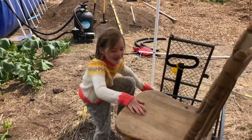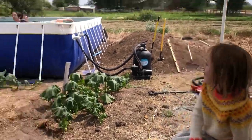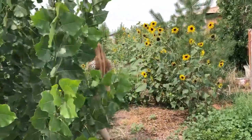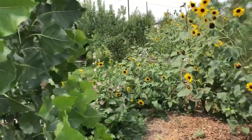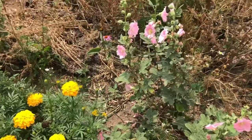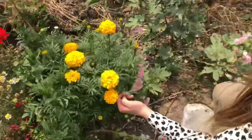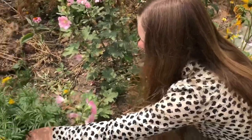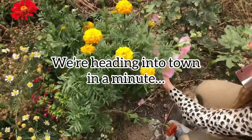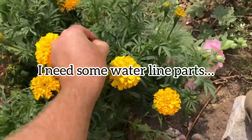You gonna be the lifeguard now? Good thing Mommy's in there. It's little but it's pretty. These marigolds are taking over the hollyhocks. Oh, it's just drooping. I'm gonna plant these.